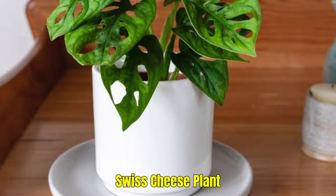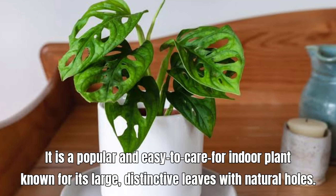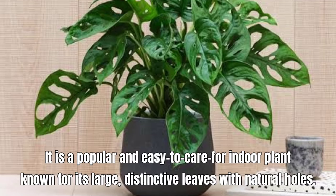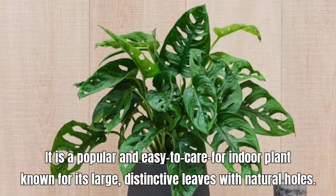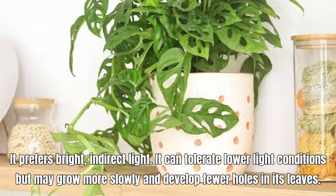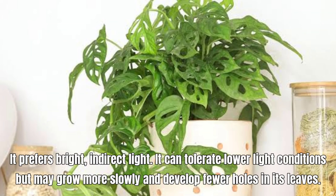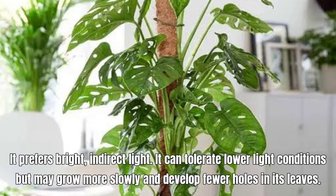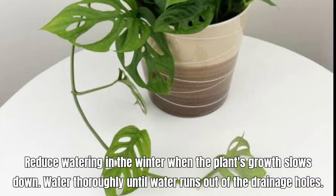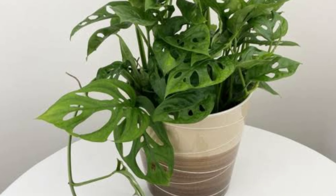Swiss Cheese Plant, also known as Monstera Deliciosa. It is a popular and easy-to-care-for indoor plant known for its large, distinctive leaves with natural holes. It prefers bright, indirect light and can tolerate lower light conditions but may grow more slowly and develop fewer holes in its leaves. Reduce watering in the winter when the plant's growth slows down. Water thoroughly until water runs out of the drainage holes.